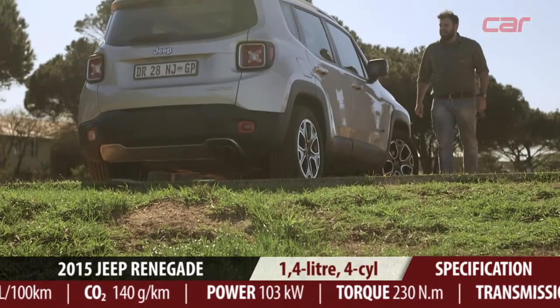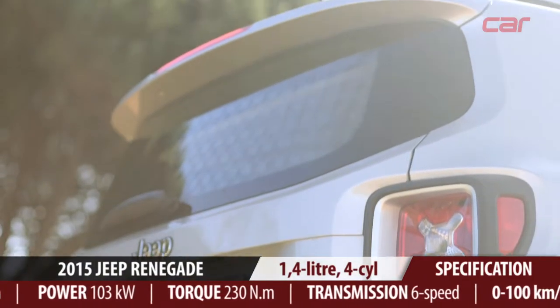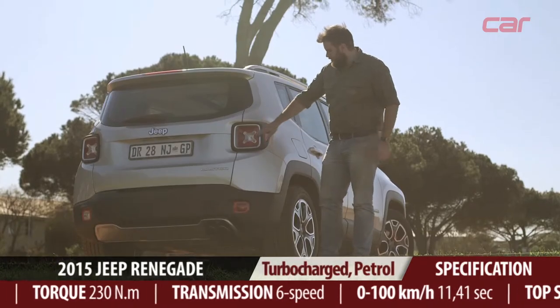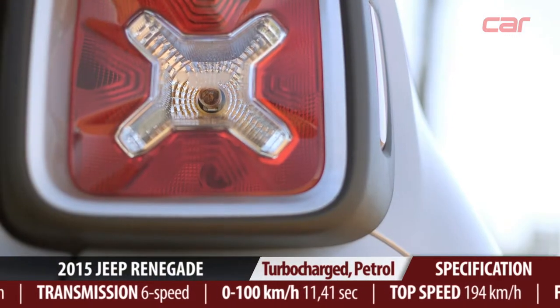Design-wise, the Renegade falls somewhere between the boxy Wrangler and the more curvaceous Cherokee. It's also packed with very neat little design cues, such as here in the brake lamps. You see these X-shaped elements? They're based on the US military fuel cans.